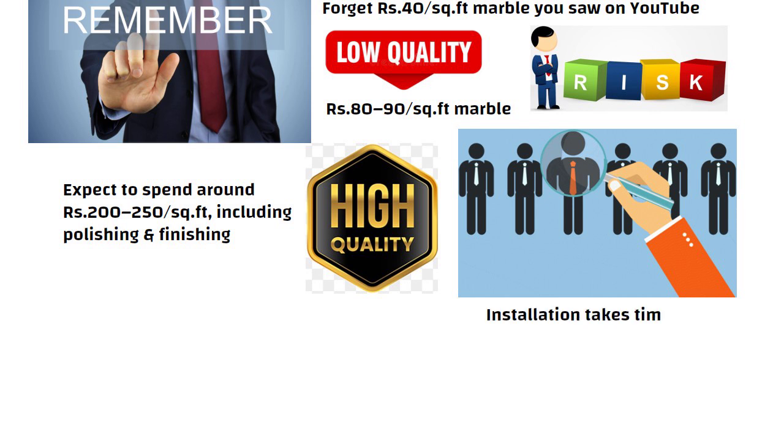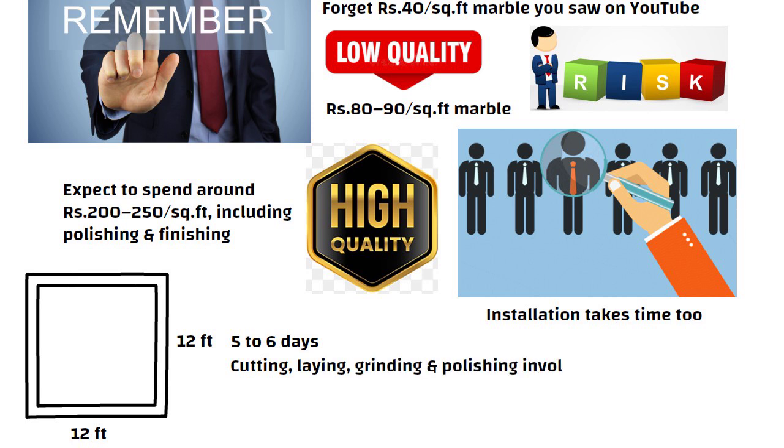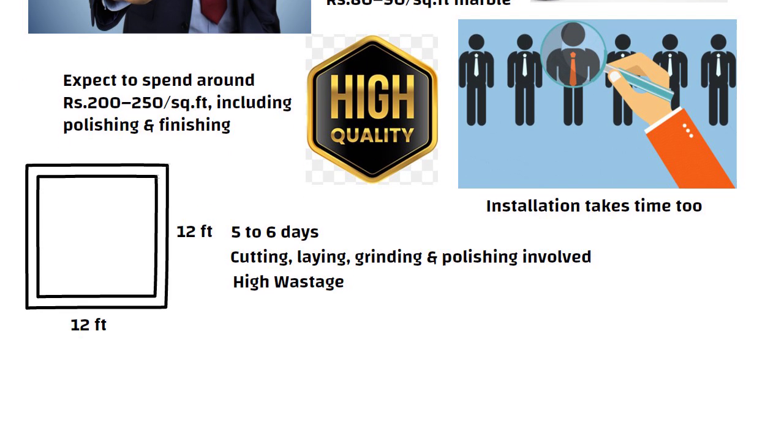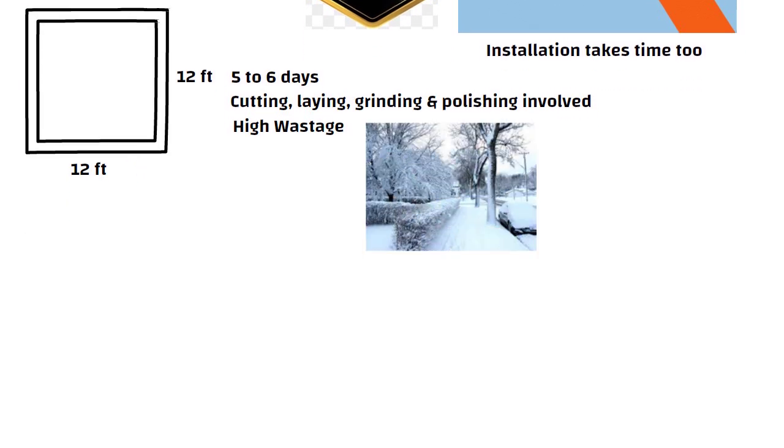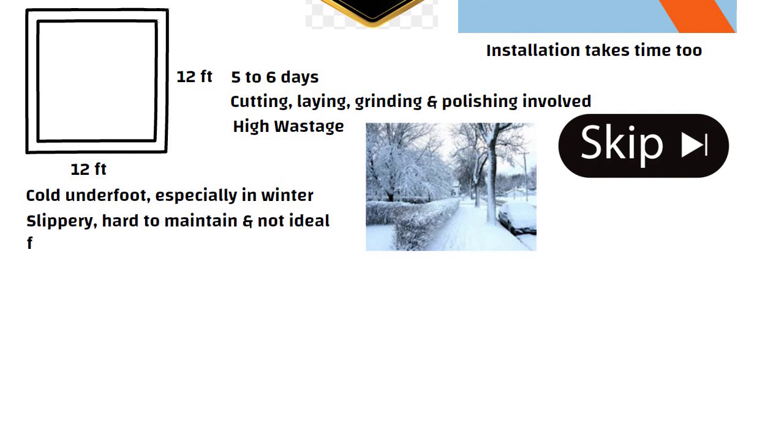Installation takes time too. For a 12 feet by 12 feet room, it may take 5 to 6 days. There is a lot of cutting, laying, grinding and polishing involved. And marble also leads to high wastage. If you live in a cold region, skip marble — it stays cold underfoot, especially in winter. It is slippery, hard to maintain, and not ideal for areas with heavy foot traffic.